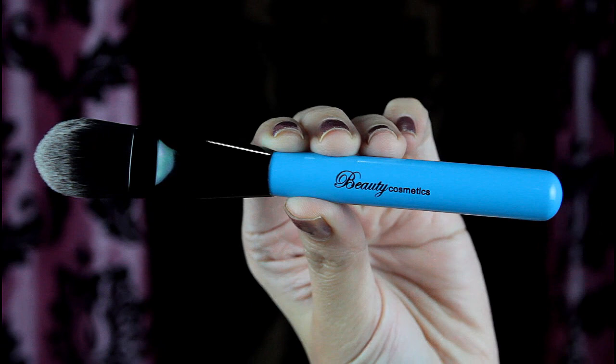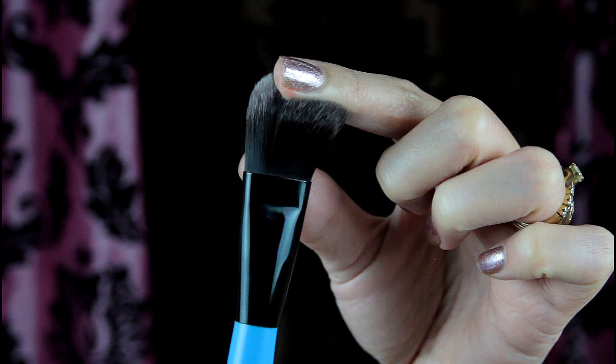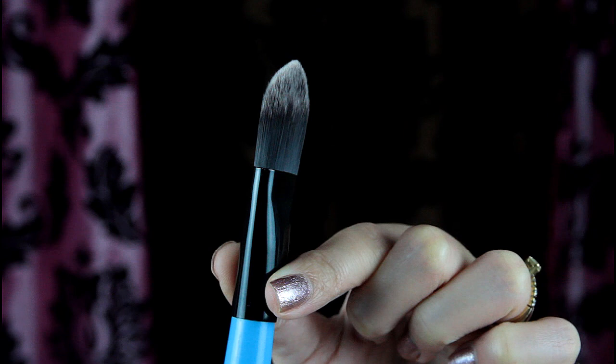The fourth brush is a foundation brush. Some people like using this type of brush for applying foundation but I personally don't. You can also use this to apply concealer, especially underneath your eyes, which is what I like using it for.